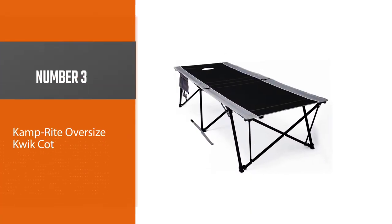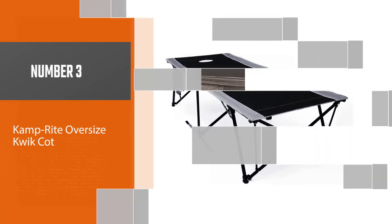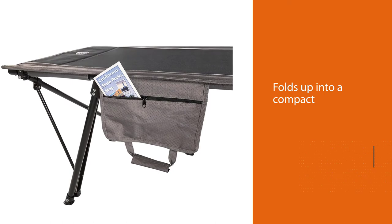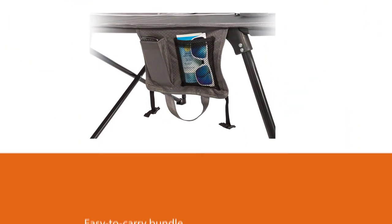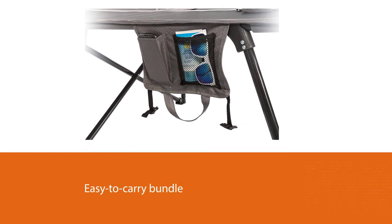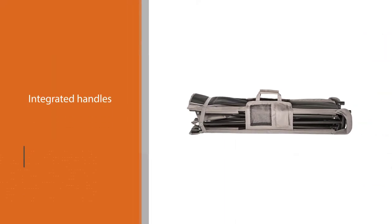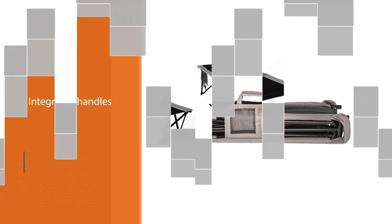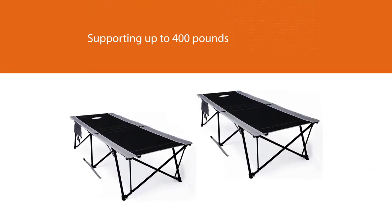Number three: the Camp Right Oversize Quick Cot. The attached pouches take up no extra room whether you choose to use them or not. Another neat feature is that it folds up into a compact and easy-to-carry bundle with no extra storage bags — the cot has integrated handles, so there's no extra bag to carry, keep track of, or get lost. Supporting up to 400 pounds, more than 100 pounds more than its competitors, the Camp Right is the best camping cot for heavy people.